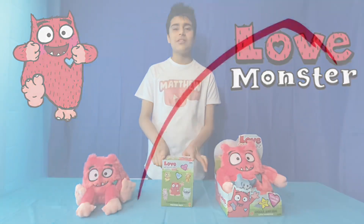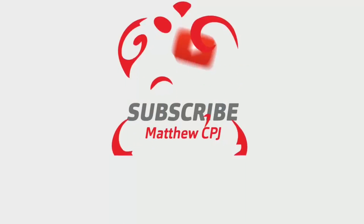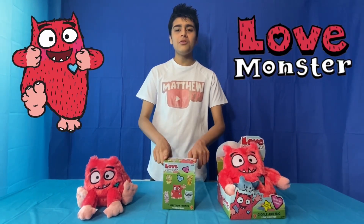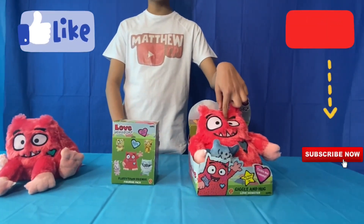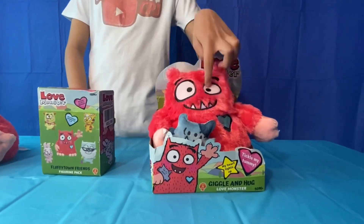Hello guys, this is Mary CBJ here, and today I'm reviewing my Love Monster toys. So I got this cuddly Love Monster here which makes sounds, and there's a little monster teddy there in his hand.